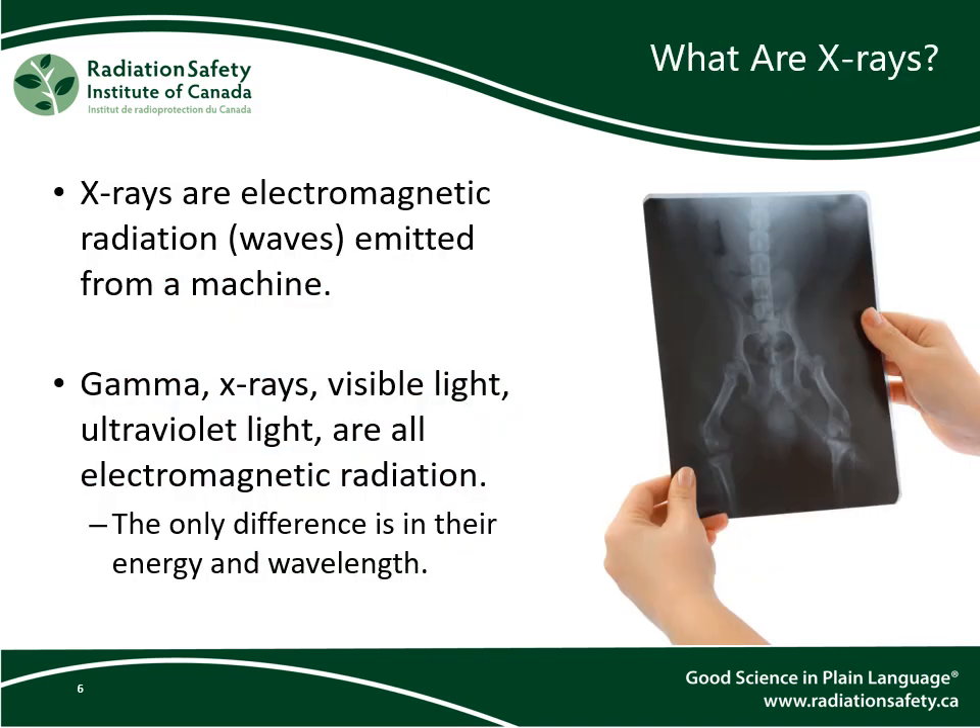To begin, we must have a basic understanding of x-rays. X-rays are electromagnetic radiation emitted from a machine. EM radiation behaves like waves which propagate outward from a source, and the properties and behavior of EM radiation are well studied and understood. Other forms of electromagnetic radiation include gamma rays, UV light, infrared light, and visible light. The only difference in their properties is in their energy, which is directly related to their wavelength and frequency.